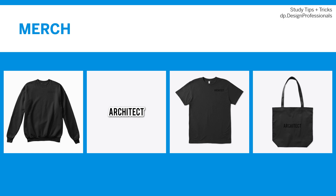Before we get started, I just want to do a quick reminder that we do have some merch available. The link to the shop is down below in the description. In the shop, we have a variety of architect merch, ranging from crewnecks and t-shirts to stickers and tote bags, so be sure to check out that link for some awesome minimal architect swag.